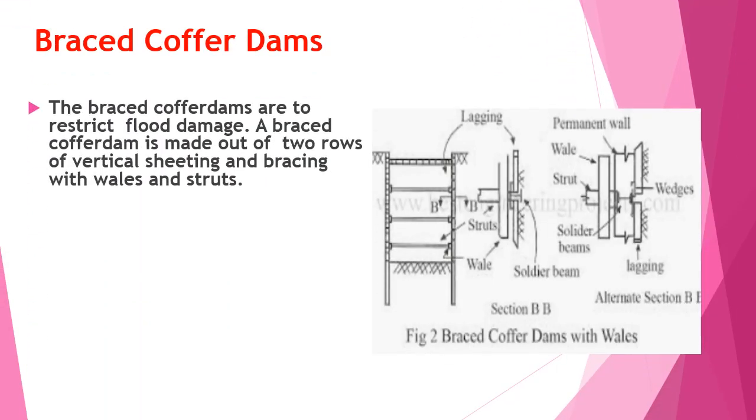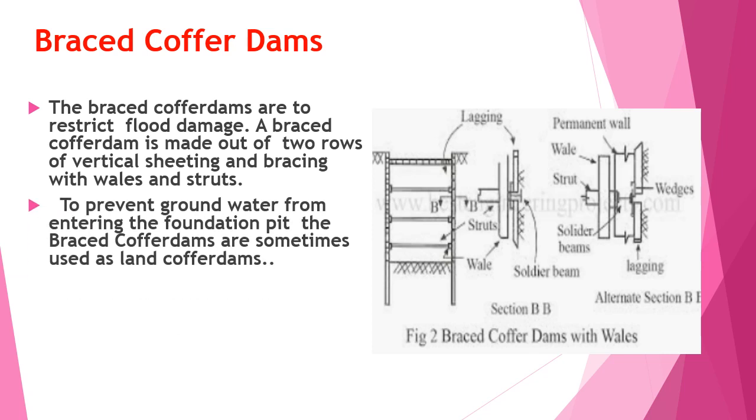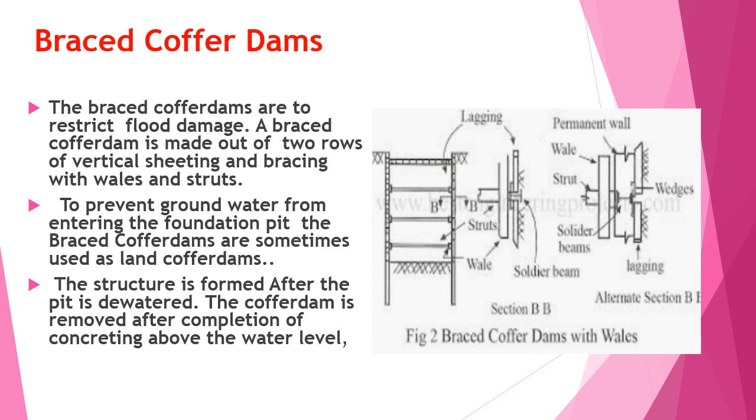Braced coffer dams are used to restrict flood damage. A braced coffer dam is made out of two rows of vertical sheeting and bracing with wales and struts. To prevent groundwater from entering the foundation pit, braced coffer dams are sometimes used as land coffer dams. The structure is formed after the pits are dewatered, and the coffer dam is removed after concreting above the water level is completed.